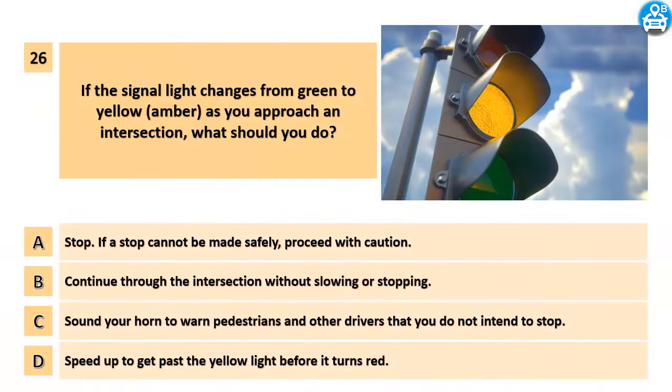If the signal light changes from green to yellow as you approach an intersection, what should you do? A. Stop. If a stop cannot be made safely, proceed with caution. B. Continue through the intersection without slowing or stopping. C. Sound your horn to warn pedestrians and other drivers that you do not intend to stop. D. Speed up to get past the yellow light before it turns red.